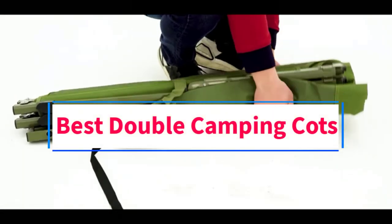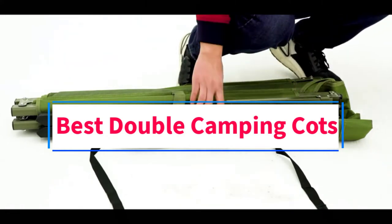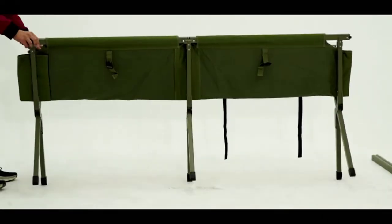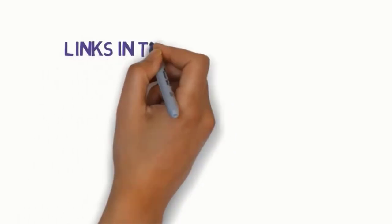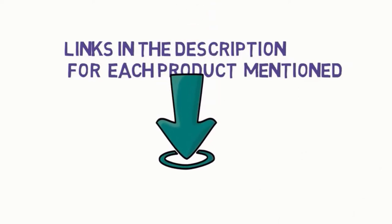Are you looking for the best double camping cots? In this video, we will look at some of the 6 best camping cots on the market. Before we get started, we have included links in the description, so make sure you check those out to see which one is in your budget range.